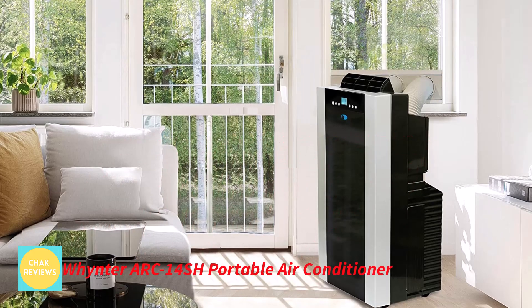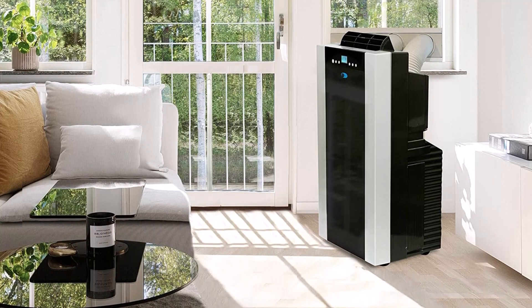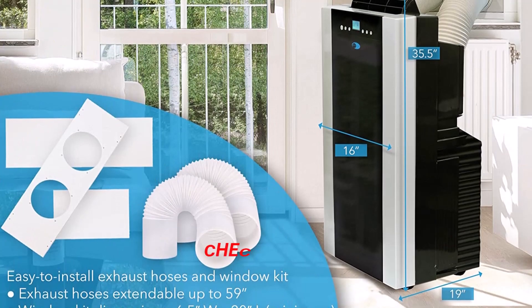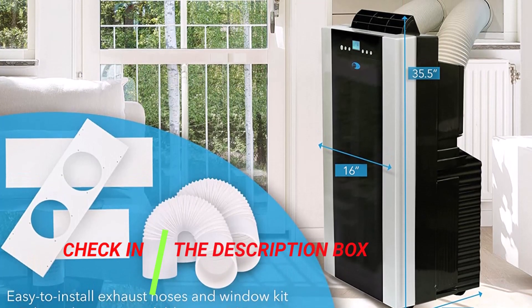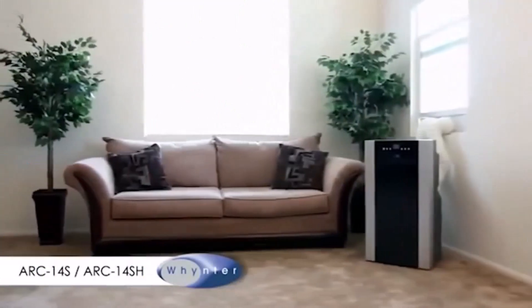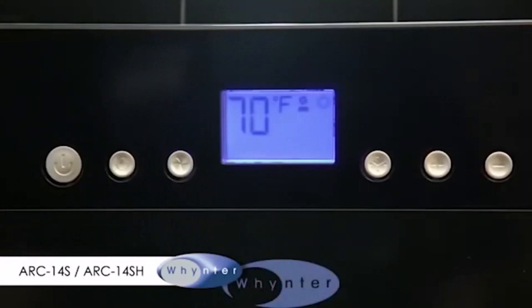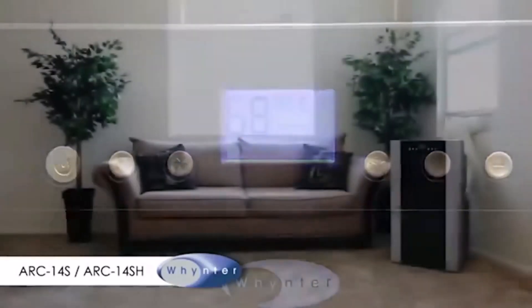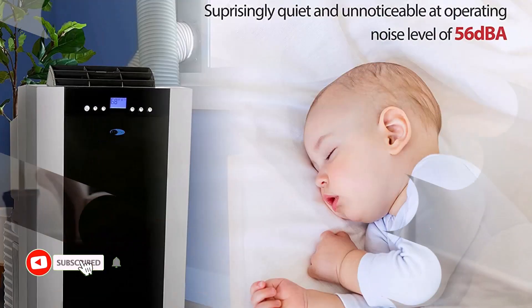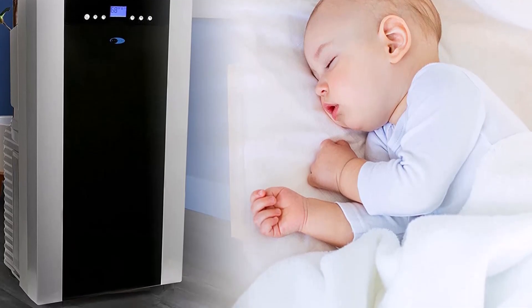Number 4: Whynter Arc 14SH Portable Air Conditioner. Even though Whynter is a touch on the expensive and high-end side with its Portable Air Conditioner and Heater units, it may still be a fantastic alternative for people looking for something strong. The Arc 14SH is included at number 4 because it's an excellent choice for heavy-duty use, offering one of the largest cooling capacity ratings available at up to 14,000 BTU. Regarding its coverage area, it is listed as having a respectable range of up to 500 square feet. A one-year guarantee is included with Whynter's line of premium portable heaters and air conditioners.